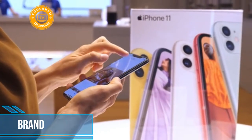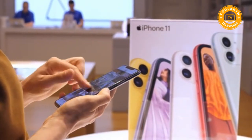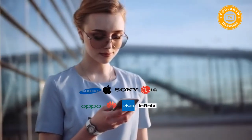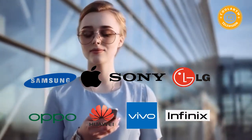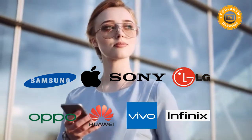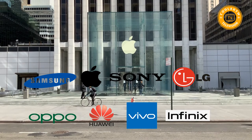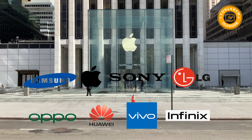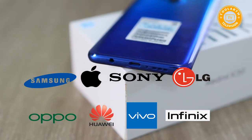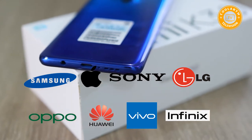First is the brand. When buying a new smartphone, it is recommended that you do a little study on the best smartphone brands. Getting a phone from trusted brands will guarantee efficiency, durability, and the latest technology. Some of the tested brands include Samsung, Apple, Sony, and LG. However, recent companies such as Huawei, Vivo, Oppo, and Infinix have made their presence known by proving that their phones are reliable, durable, and even stylish.